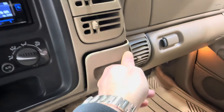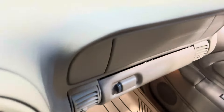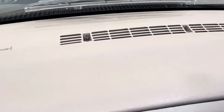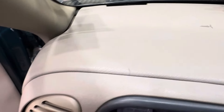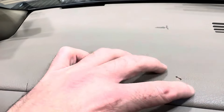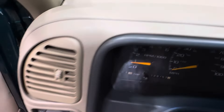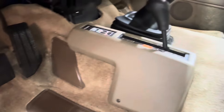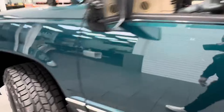Cup holders are in excellent condition. The dash is in excellent condition — there's no cracks, discoloration, or any issues whatsoever. There's a little scratch right here. The carpet is brand new, completely covered, and it's got rubber mats all the way in the back as well.